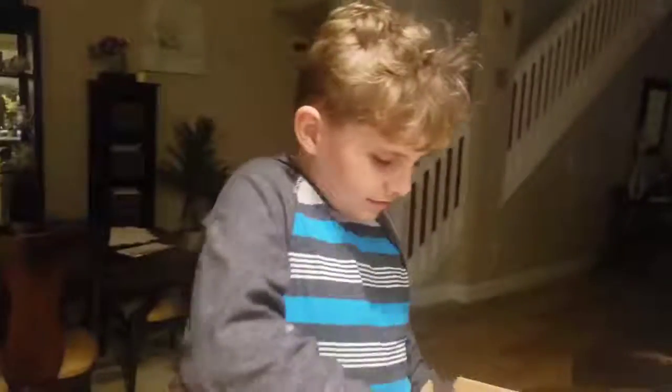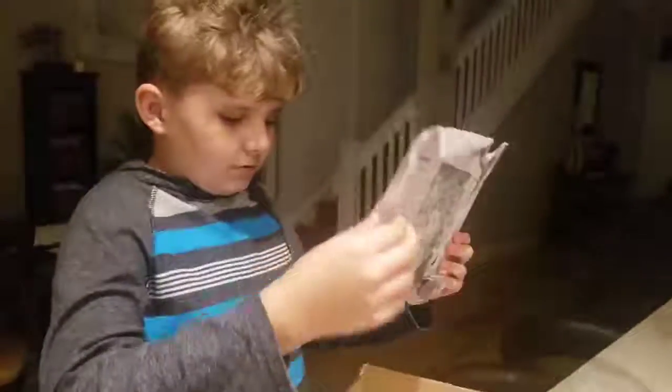Thank you. What do you say? Thank you. All right, I caught your video saying it. It's just paper.